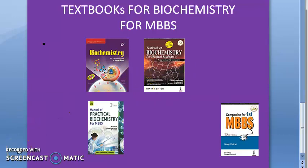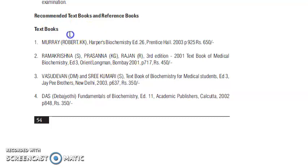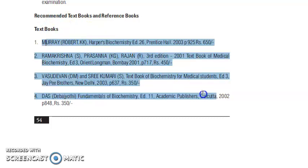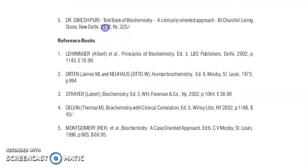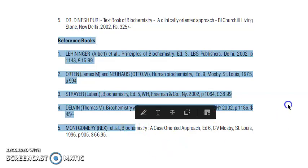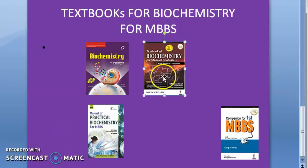Here are the university recommended books: Vasudevan and some other books, along with reference books. That's it for textbooks for biochemistry. In the next video we will look at the syllabus of biochemistry for medical students. Bye for now!